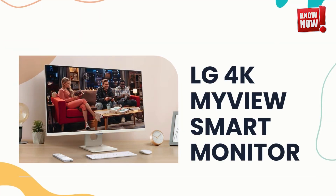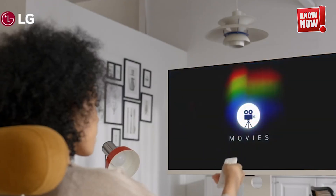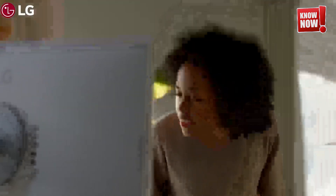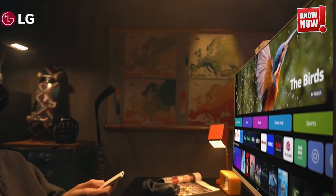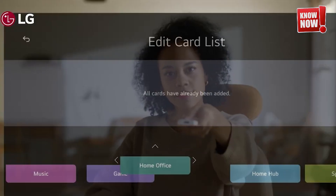LG 4K MyView Smart Monitor. Enjoy your favorite content with ease by streaming directly on this innovative smart monitor, powered by LG's advanced webOS platform. This cutting-edge technology ensures a seamless and immersive entertainment experience, transforming the way you watch, play, and engage with media.